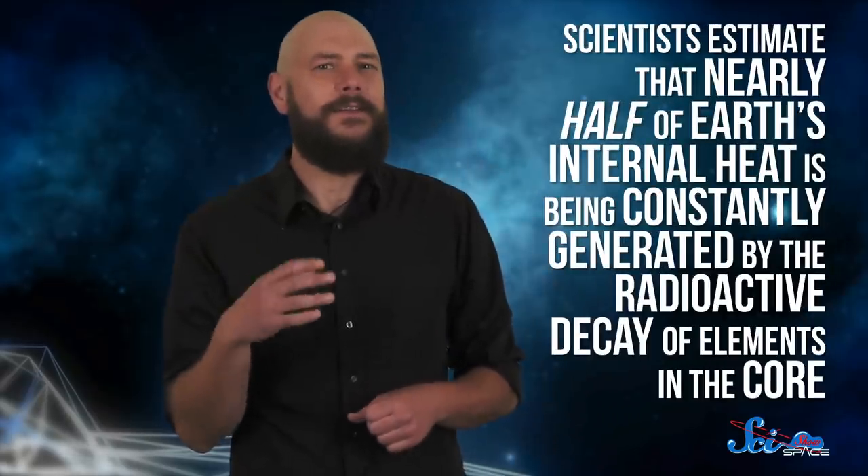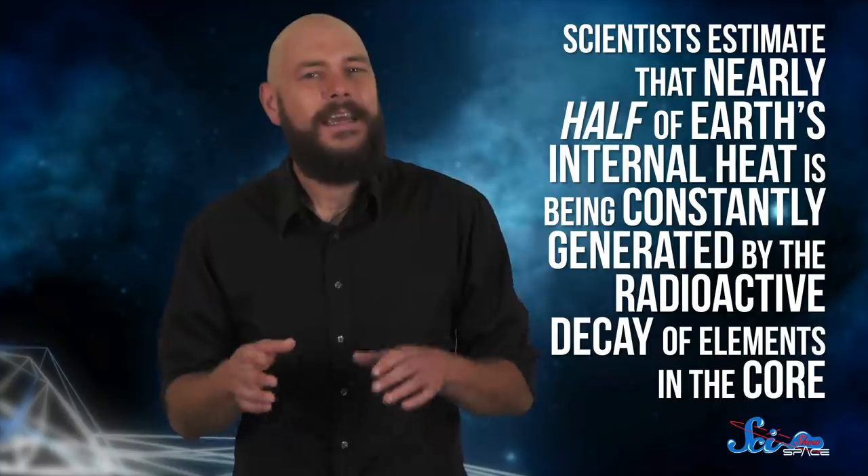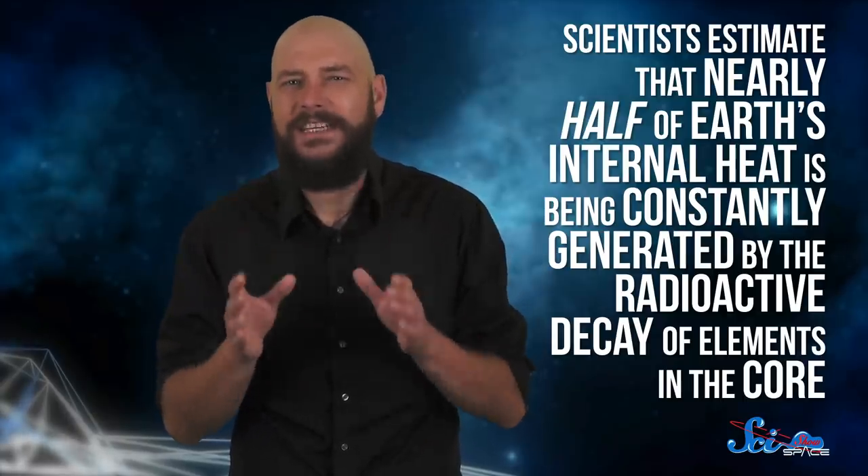Our planet still has a lot of heat left over from its formation, but scientists estimate that nearly half of Earth's internal heat is being constantly generated by the radioactive decay of elements in the core. The heat that releases helps churn up metals in the core, which powers our magnetic field, and drives the movement of magma, which gives us plate tectonics. So, internal heat is at work in a lot of places, including our own planet.